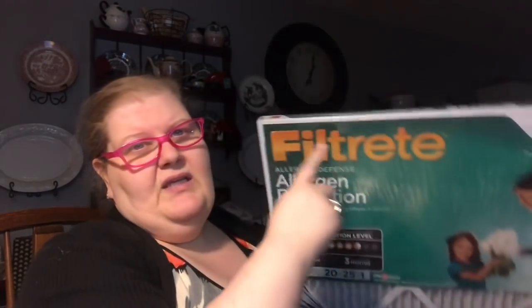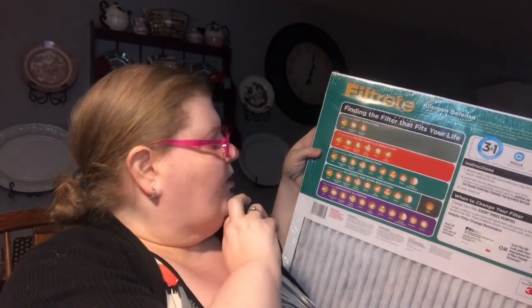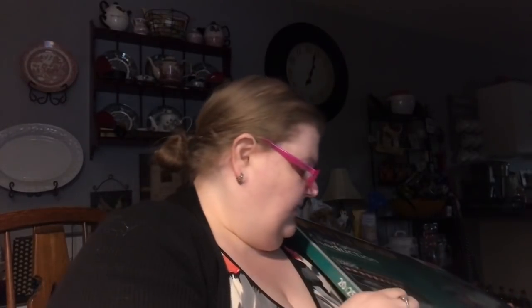We got an air filter — this is by Filtrete by 3M, the allergy reducer. According to Jim, purple is the best, but they didn't have that size. We got the green one with black on the end, which has the odor reducer in it. It's still good — it has both allergy and odor reduction. You can tell by the dots on the filter or by reading the label: it says allergy and odor reduction.